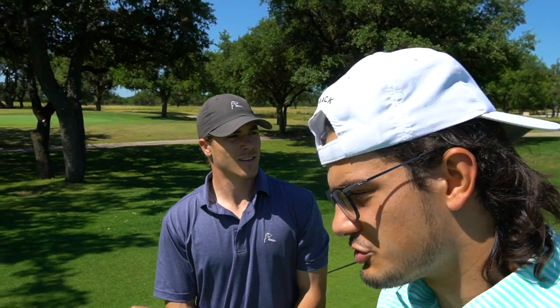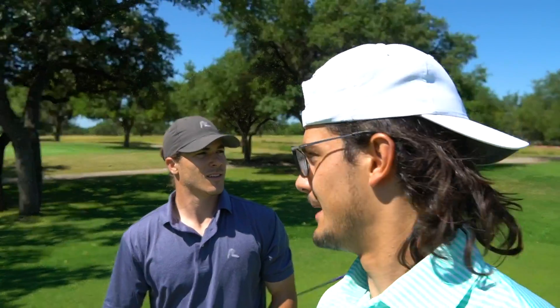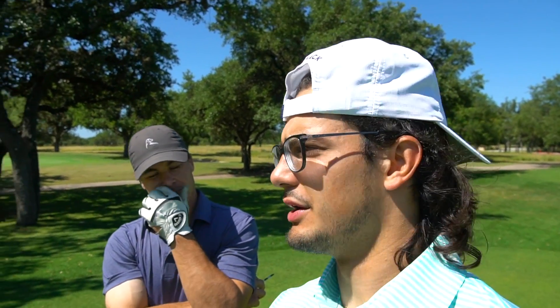Hey guys, welcome back to another Matt Eugene Shardis Pants video. We've got Micah. Here's the interesting part — we're actually not going to be competing today. But at the same time, we kind of are, because we're going to be playing a nine-hole scramble out here at Briggs Ranch.